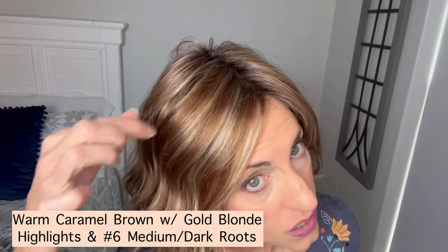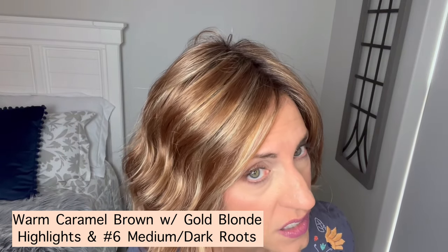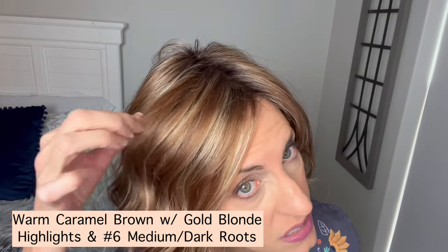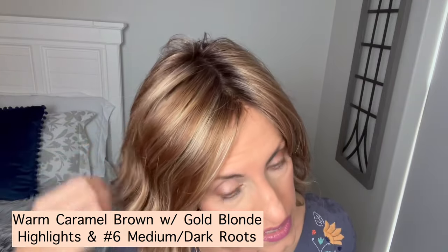Let's talk about this beautiful color — Caramel Glow Rooted. They didn't give any color numbers or description, but they did say it has a number six root. I would describe it as a warm color — I can see caramel brown going through there, which is a warm, more golden tone. In sunlight it almost has a reddish look, and then you can see a gold blonde highlight going through it, with a medium to dark brown number six root.